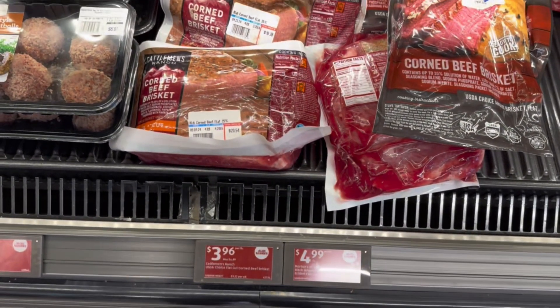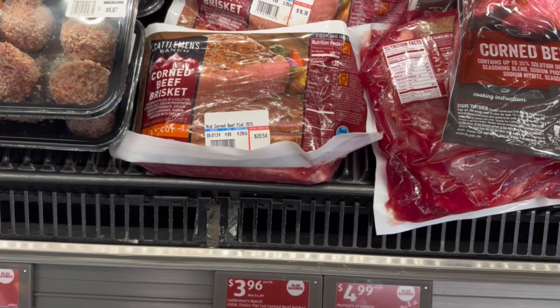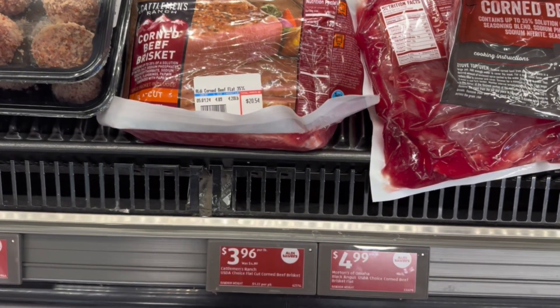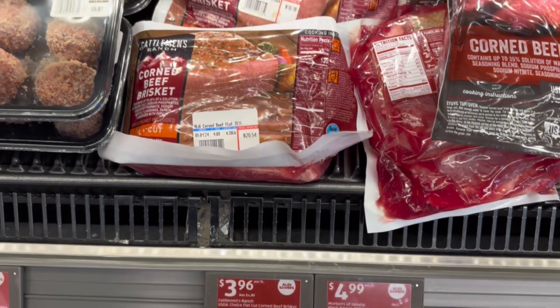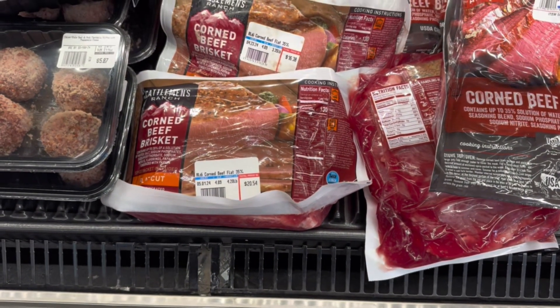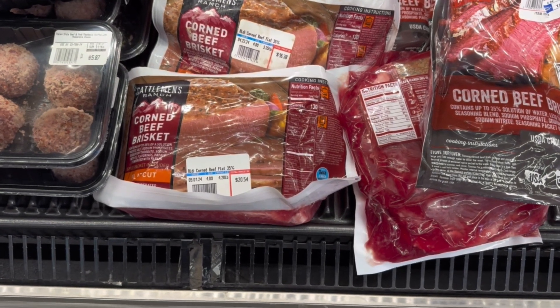On sale through next Tuesday, the Cattleman's Corned Beef Brisket. The flat cut is $3.96. It's $2.99, I think, for the point cut. My Aldi didn't have the point cut, which is a really lean cut, so I wasn't able to get it.